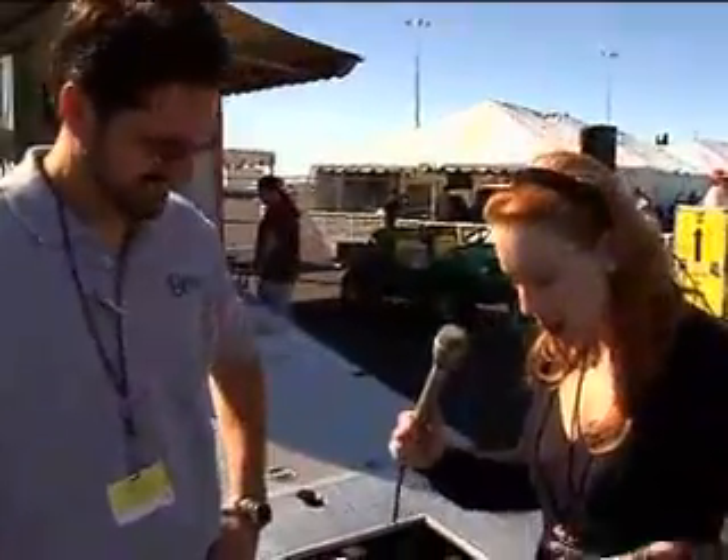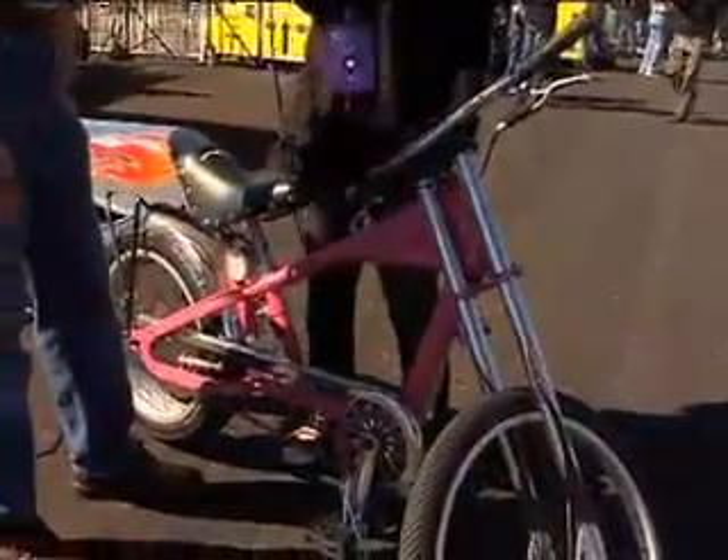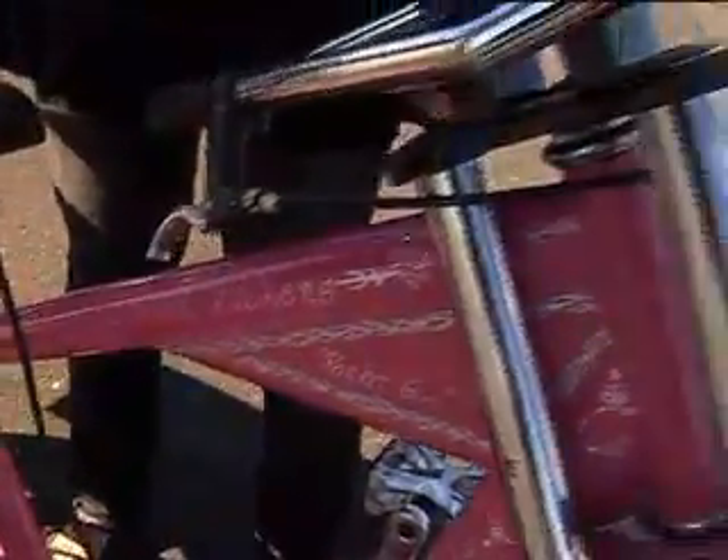I'm here with Tim Pickens from Orion Propulsion, and we are standing in front of the bicycle that belongs to the luckiest little girl in the world. Her name's Sarah Pickens. She's 14 years old, and she has a rocket bike, and I'm really, really jealous.